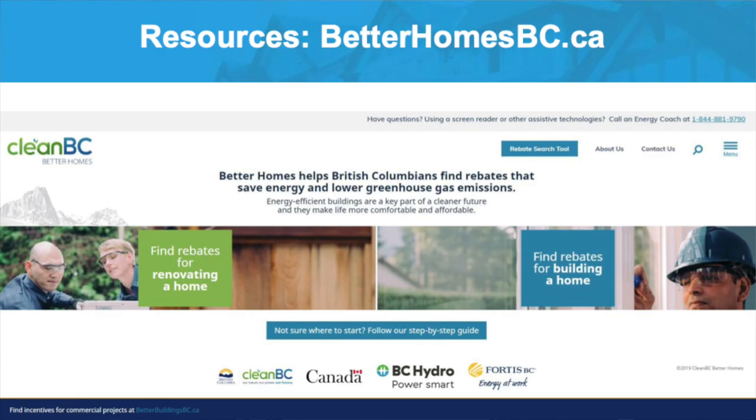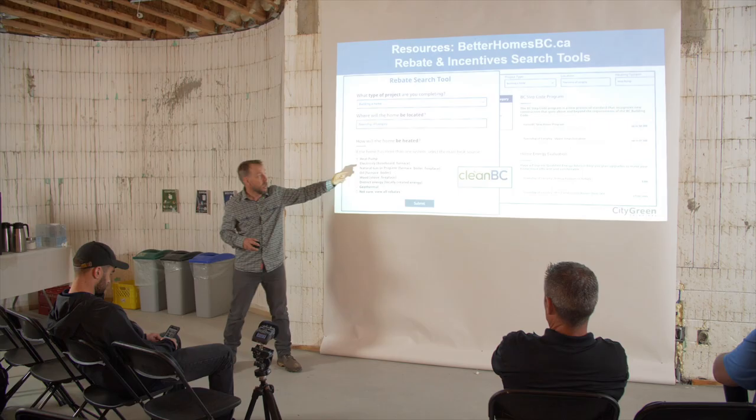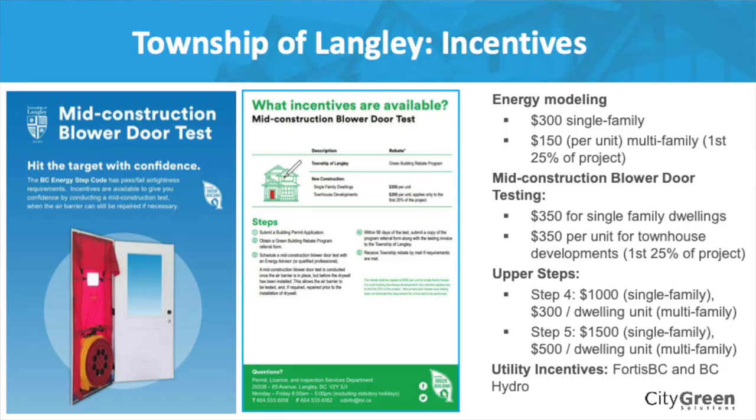There's also a new website available if you're looking for financial incentives: cleanbetterhomes.ca. There you can find rebates for building a home with a search tool. Put in Township of Langley and it'll come up with all kinds of what's available — Fortis has a program for rebates, Township of Langley energy evaluation rebates, Township of Langley construction incentives, and so on. Wherever you're building, lots of local governments are considering putting in financial incentives, so you should be aware of those.